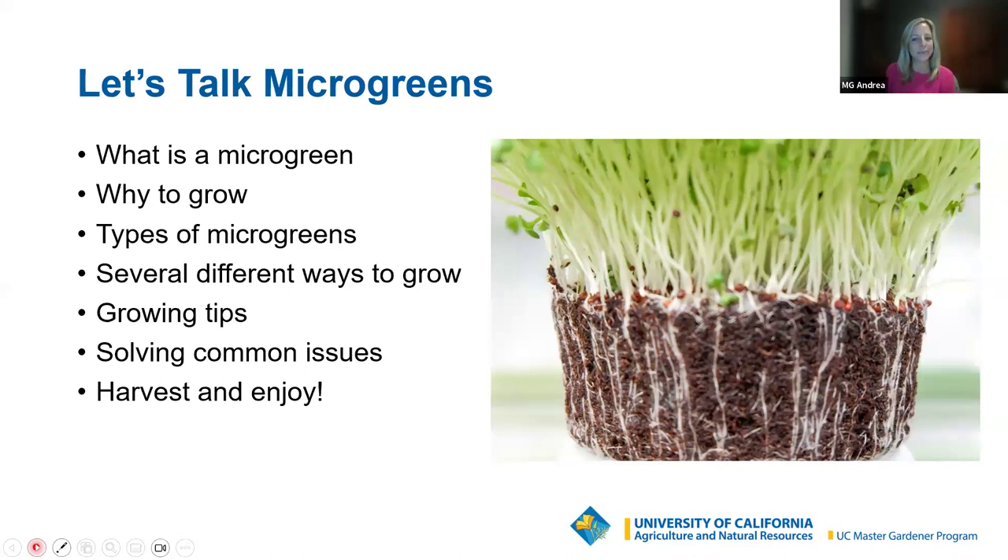We're going to talk about microgreens — hopefully I'll inspire you to love them as much as I do. I'll start off talking about what a microgreen is and what stage in a plant's life cycle that is. I'll talk about why I like to grow microgreens, what different types of plants, vegetables, and herbs you could grow as microgreens, and several different ways you could grow them. We'll also cover tips for successfully growing, common issues, and when and how to harvest, store, and enjoy.